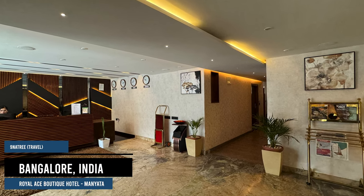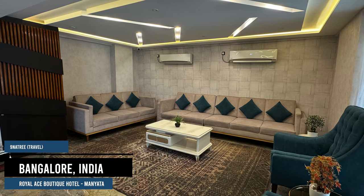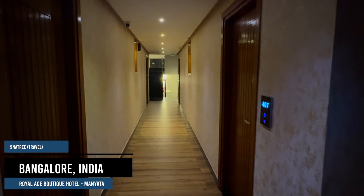I am Christopher, and here's 9NAR Tree Travel. Today, I'll be reviewing my recent stay at the Royal Ace Boutique Hotel, Manyata Tech Park in Bangalore.